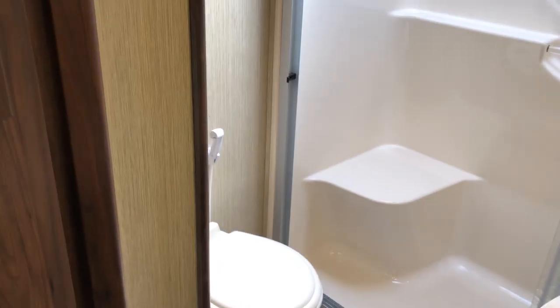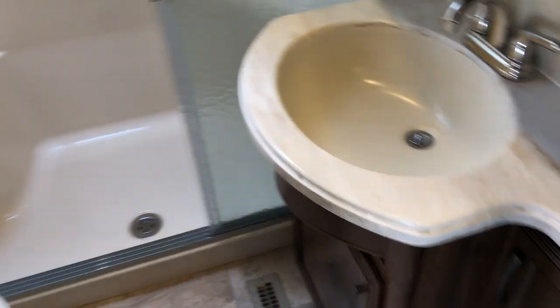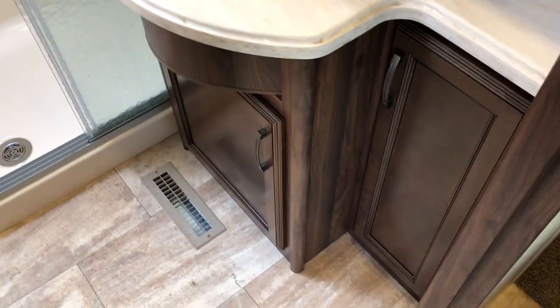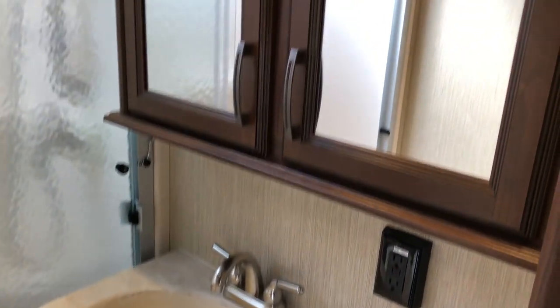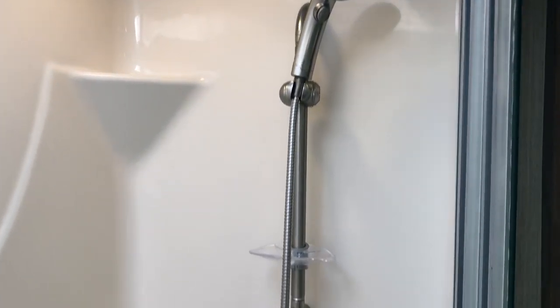The shower is massive in this unit. There's a foot-flush toilet, a nice sink with storage and a medicine cabinet above, and a one-piece molded shower that is very big and roomy. There's a removable shower head and a nice big skylight.